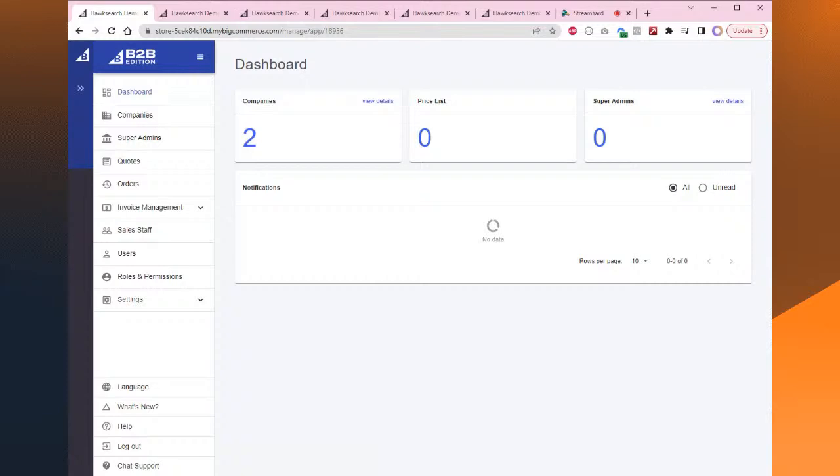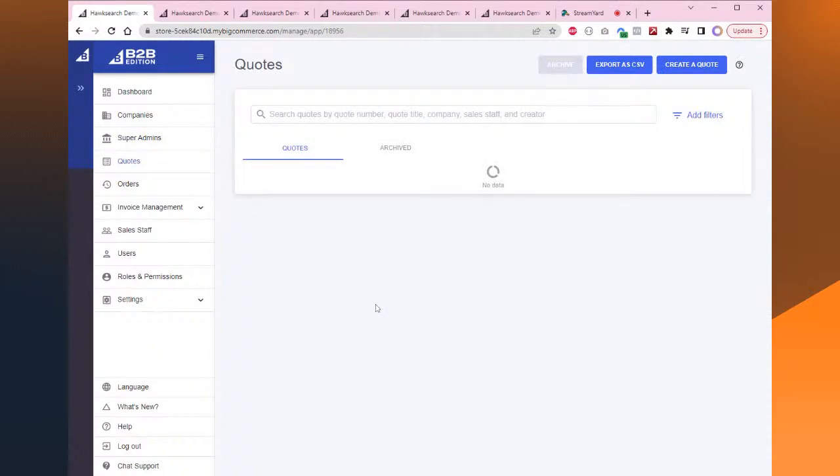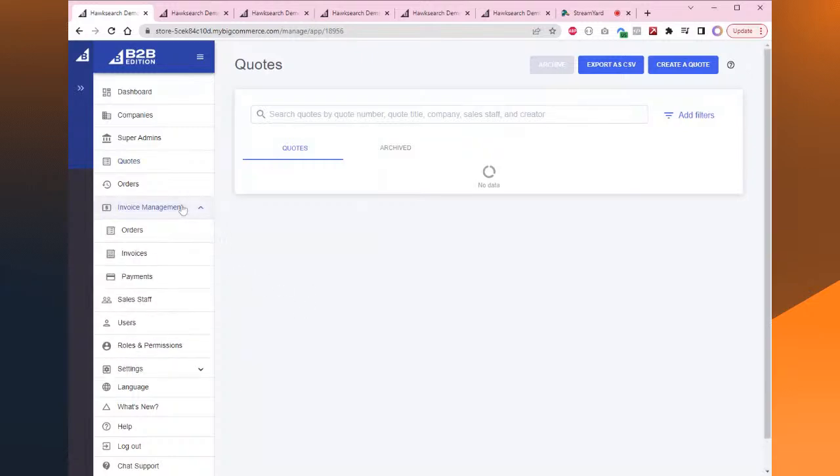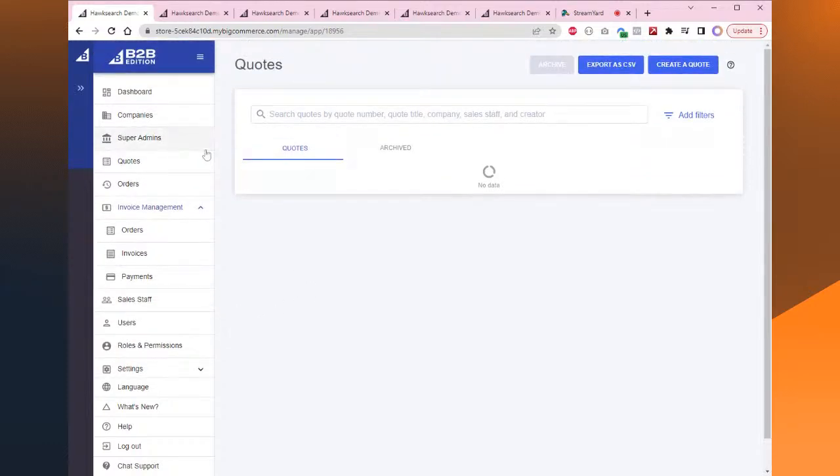Let me dive into the B2B Edition of BigCommerce, which pairs superbly with multi-storefront. We have an easy-to-use dashboard that lays out all the companies assigned to your store. We have super admins, and quoting — a really cool feature. If a customer is placing a $50,000 or $100,000 order, they can add to quote and try to negotiate a custom price. There's also complex invoice management: you can issue an invoice to be paid later, so the customer doesn't have to pay directly at checkout — a big deal for wholesale. The rest of the UI has complex rules for permissions, users, sales staff, and settings.